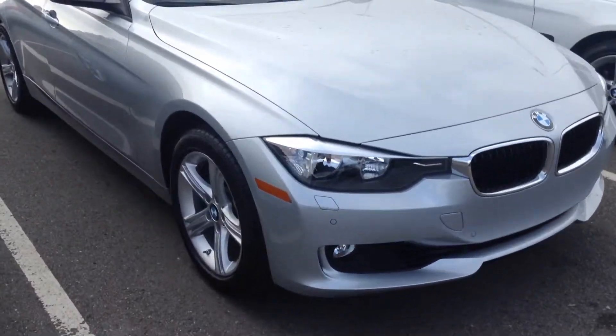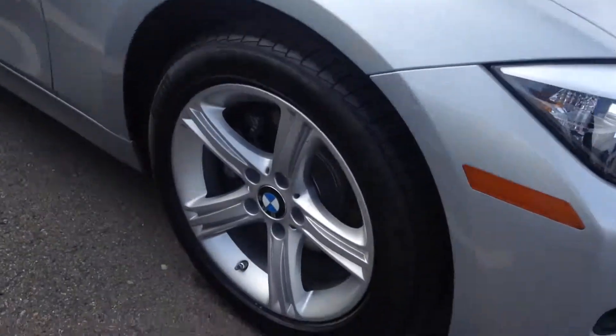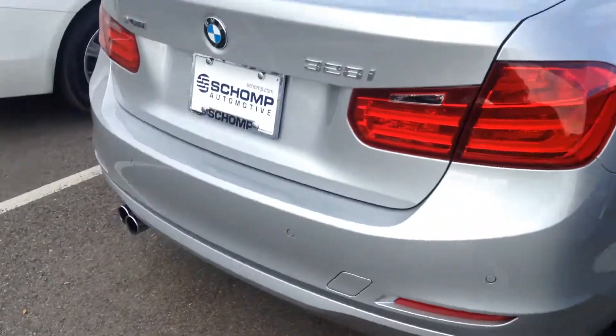Hey Steve, Anthony here at Shump BMW. I know you're going to be down here in about an hour, but I still wanted to send you a quick video on this 2015 328 X-Drive that you had inquired about.